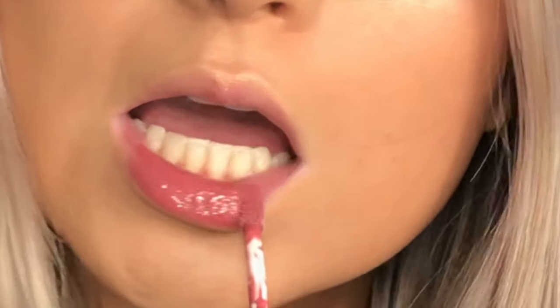Lastly I'm gonna do lips. I'm gonna take this Punch Pop by Benefit in Pink Berry — it has a really good smooth, not super sticky consistency, which is cool. I don't really like how that color looks with the eyes, so I'm gonna add on Princess by Buxom over it. That's the finished look — thanks for watching, I really appreciate it and I'll see you soon, bye!